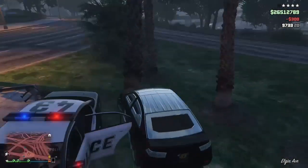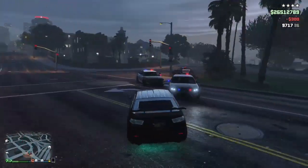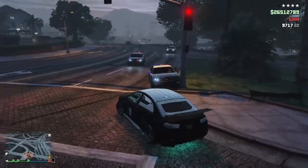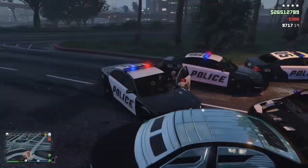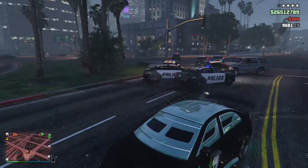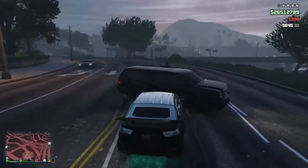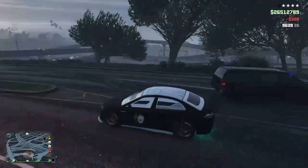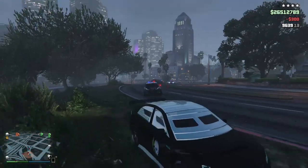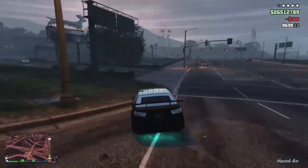Here we are at the absolute number one vehicle you must have — the Armored Kuruma. This car is great. Any type of NPC you encounter won't be able to shoot you; their bullets just won't penetrate this car. You complete the Fleeca job heist to unlock this one, and then you can buy it for a little over half a million dollars. You can use it for any type of mission.